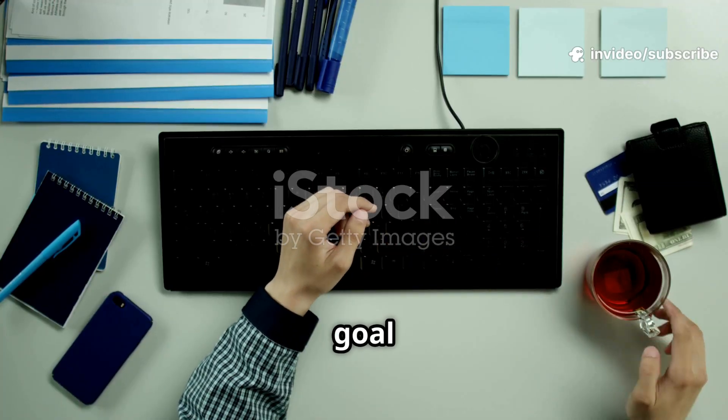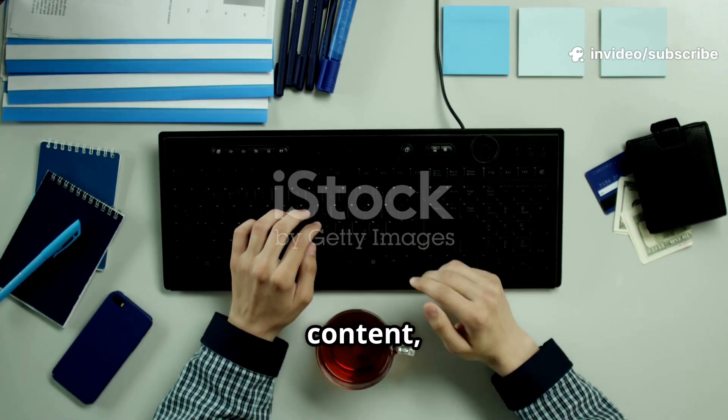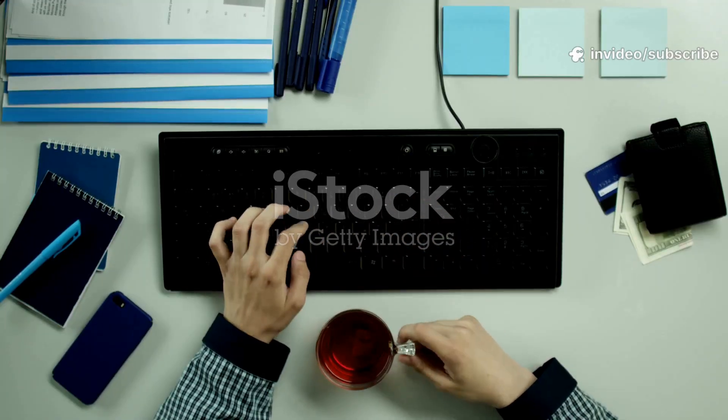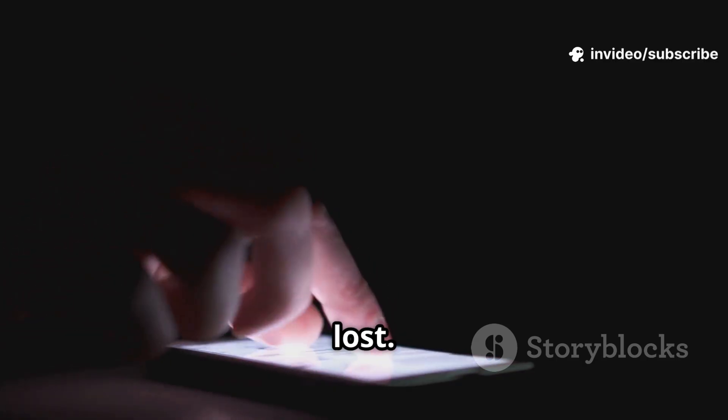Projects are anything with a goal or deadline. Areas are things you're always managing, like content, health, or work. Resources hold your notes, links, and ideas. Archives — that's where finished stuff goes. Out of sight, but not lost.